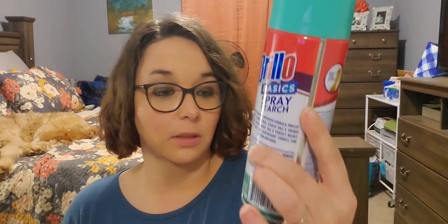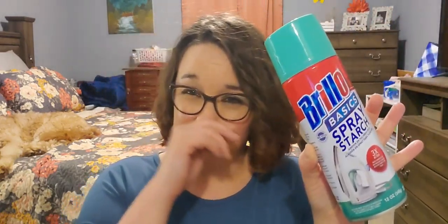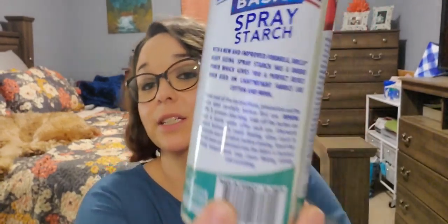Name brand — I picked up this Brillo basic spray starch. It is a 12-ounce can. I picked this up because my son and my husband's collars for church sometimes get really wrinkly, so I'm going to try to take precautionary measures for that. Whether or not I actually do it, I don't know, but it's here. This is name brand and it is made in Turkey.